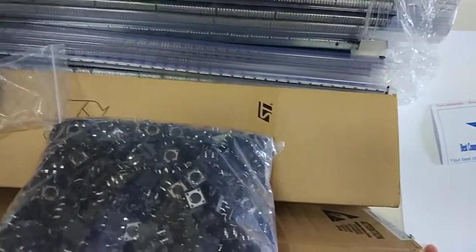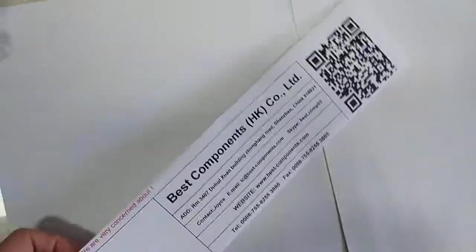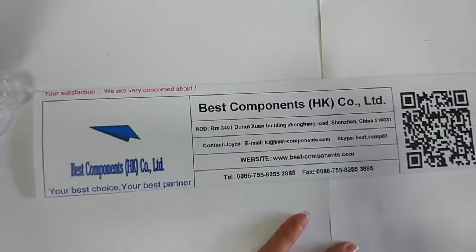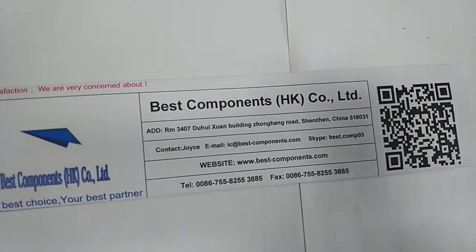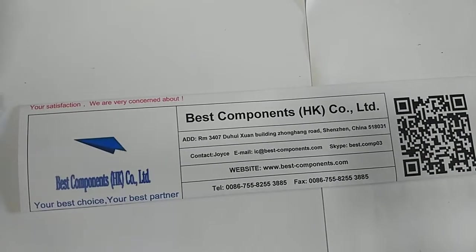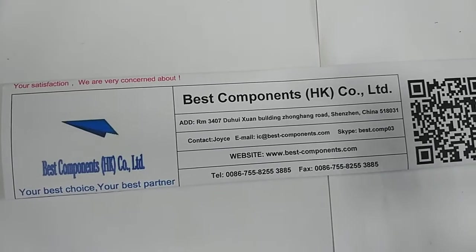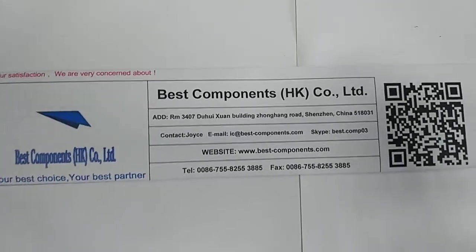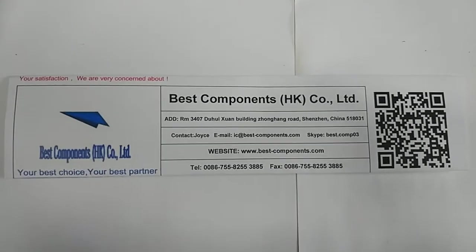That's all our new arriving products. If you have any inquiry, please contact us through the picture information. You can email us or add our Skype. Thank you, bye bye.